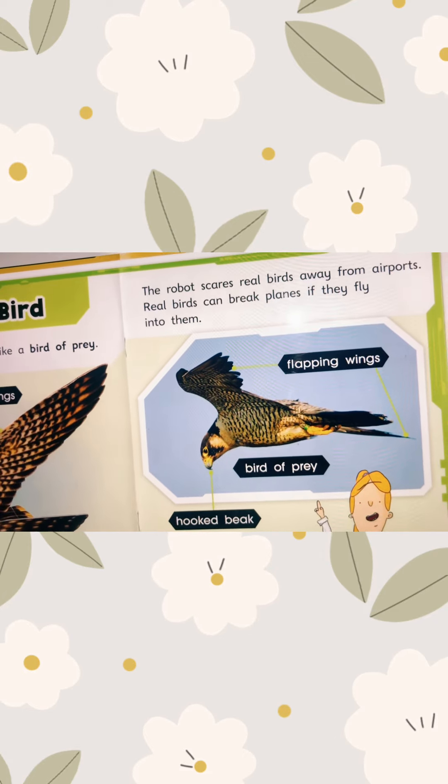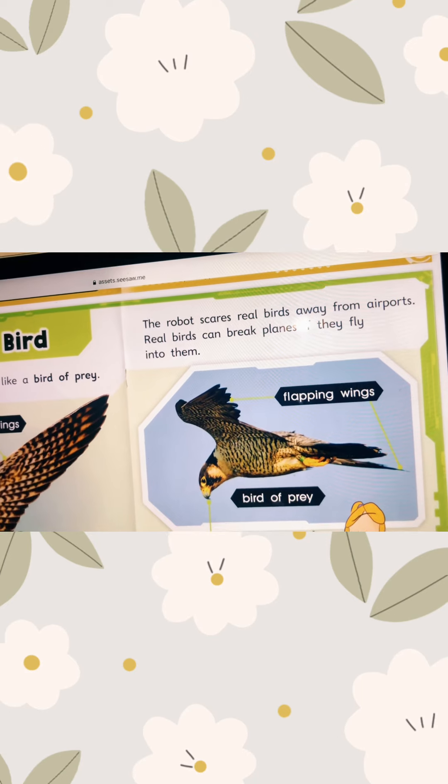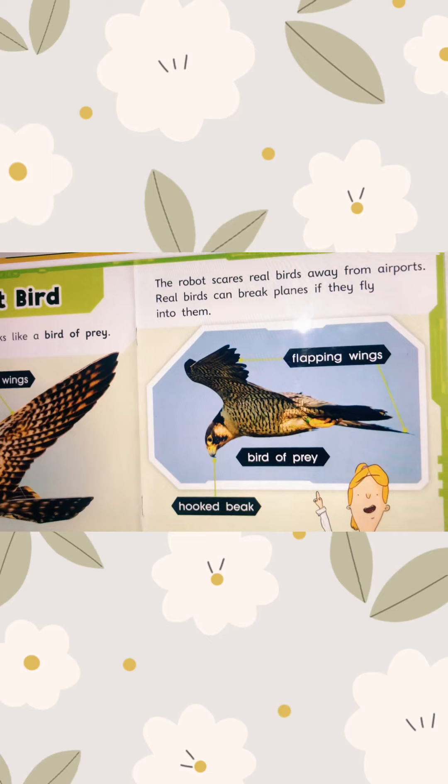The real birds sometimes, when the airplane takes off, if the real birds fly around, it makes the airplane in danger.